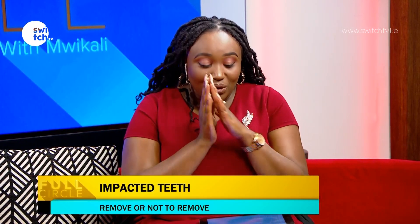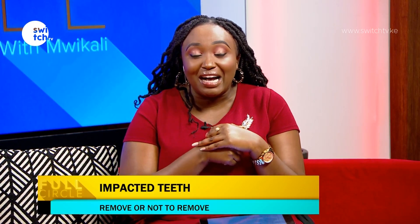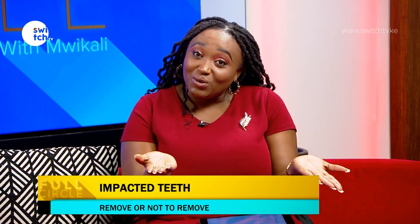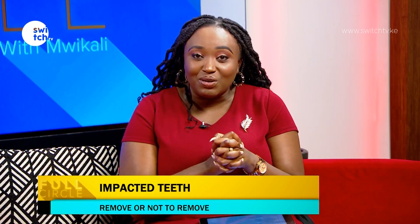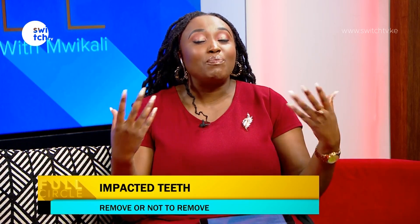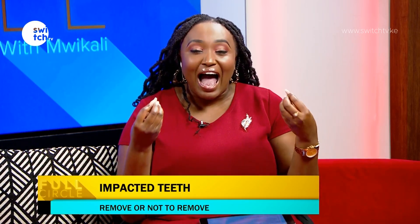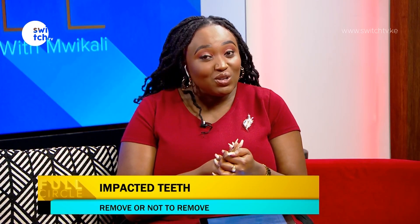Thank you for sending in your questions — Dr. Mwende will come back to answer those. For now, a question for you: if you want to walk away with a T-shirt courtesy of Kipps Technical College, what are some of the benefits of being a Kipps student? Send your answer to triple one triple four — that's our SMS line. We'll check that when we come back from this short break.